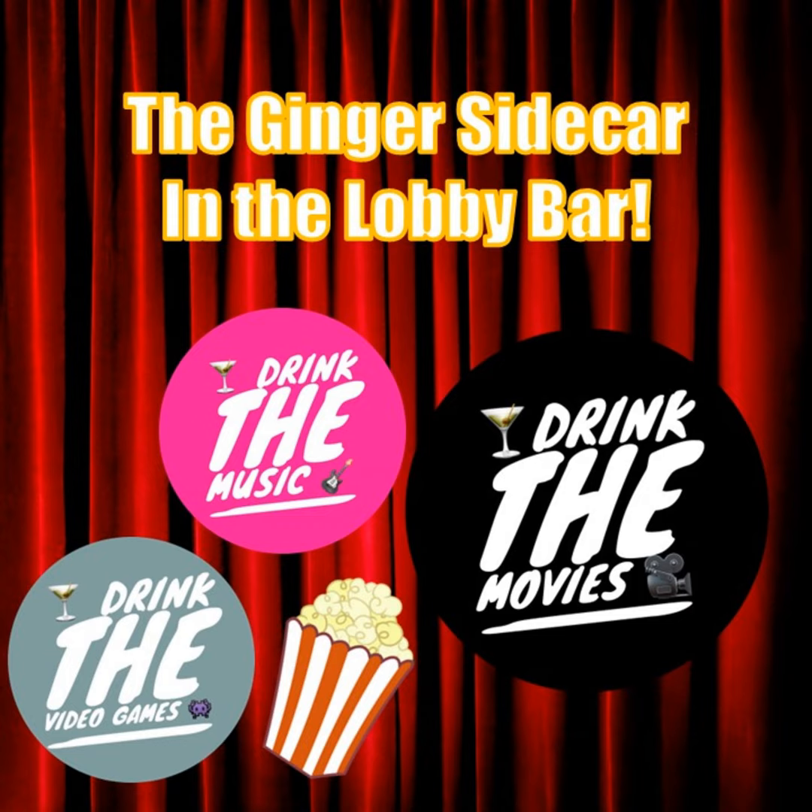Deadpool and Wolverine won the weekend again — nothing can stop Hugh Jackman and Ryan Reynolds — another 18.3 million dollars. Alien Romulus came in second, a film we got to see yesterday and are probably going to chat about a little bit over on our Patreon. It Ends With Us, Blink Twice, and The Forge round out the top five. Deadpool and Wolverine can't be beat, but Alien Romulus was pretty good.